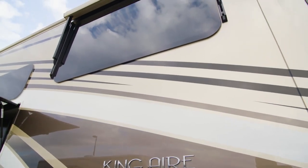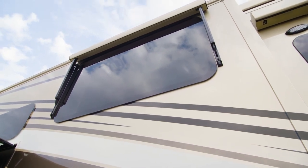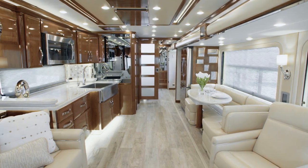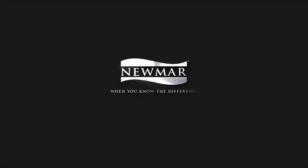In the opulent 2020 King Air, you'll always receive the royal treatment, wherever your travels might lead. On behalf of everyone here at Newmar Corporation, we thank you for joining us on this tour of the 2020 King Air. For more information, visit your nearest Newmar dealer or visit newmarcorp.com today.